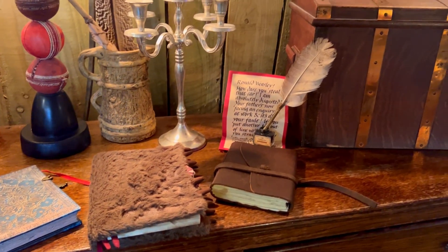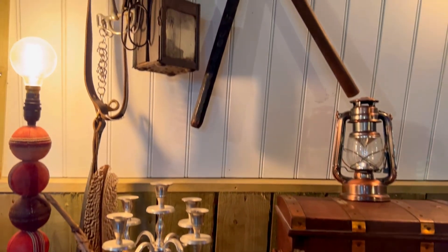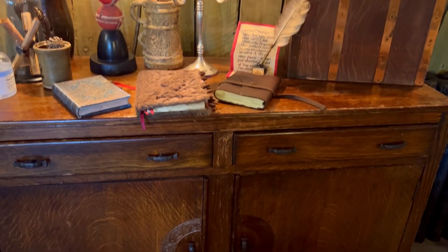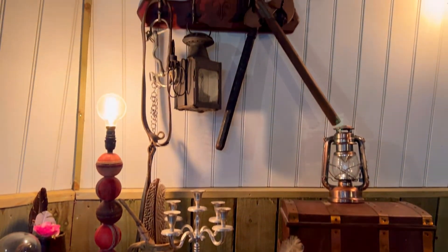What I loved about the hut was they had little details like Ron's Howler and the Monster Book of Monsters, and there's also lanterns, notebooks, quills and all sorts of bric-a-brac.